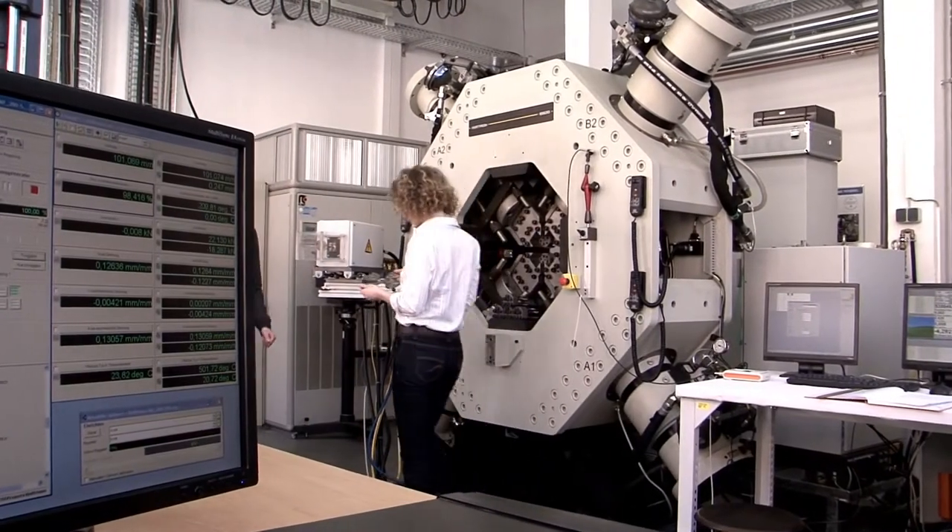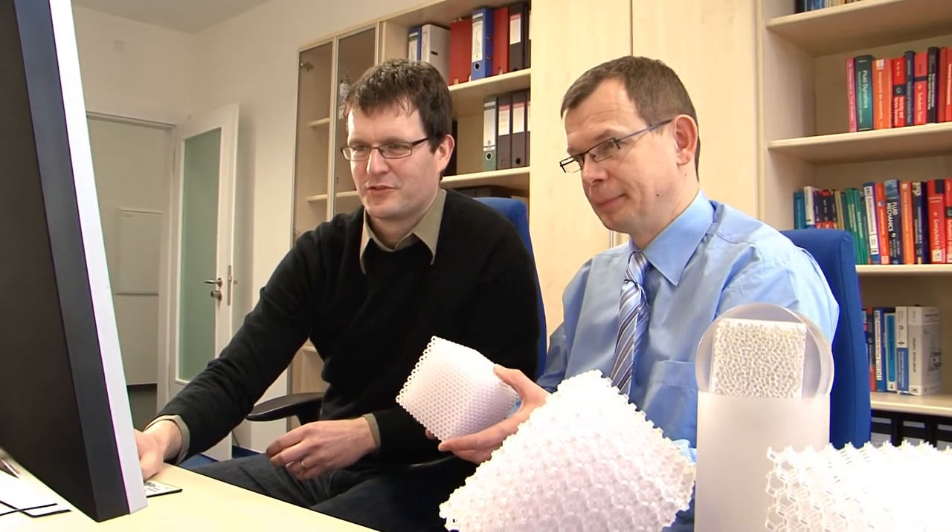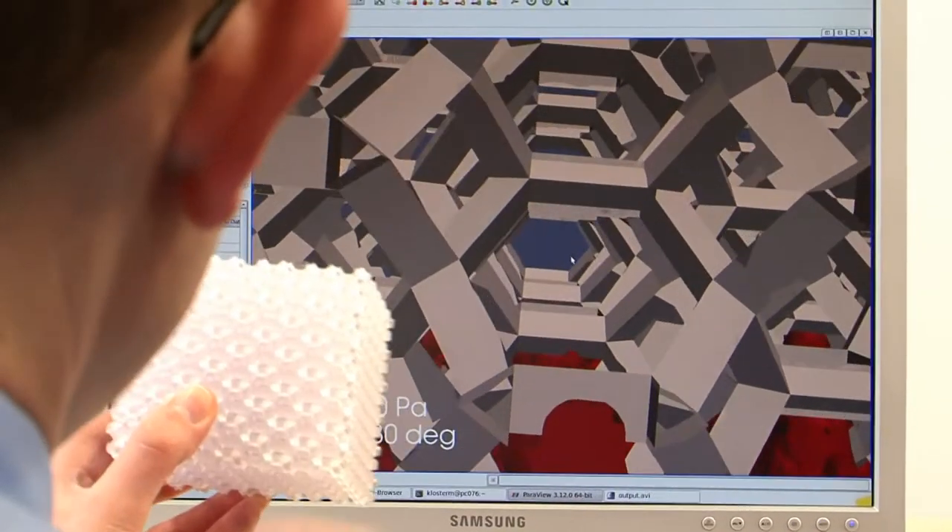In addition to material characterization, scientists participating in the collaborative research project are also developing mathematical models and computer-aided simulations with the aim of mathematically defining the interplay between the material properties, structure, and performance.